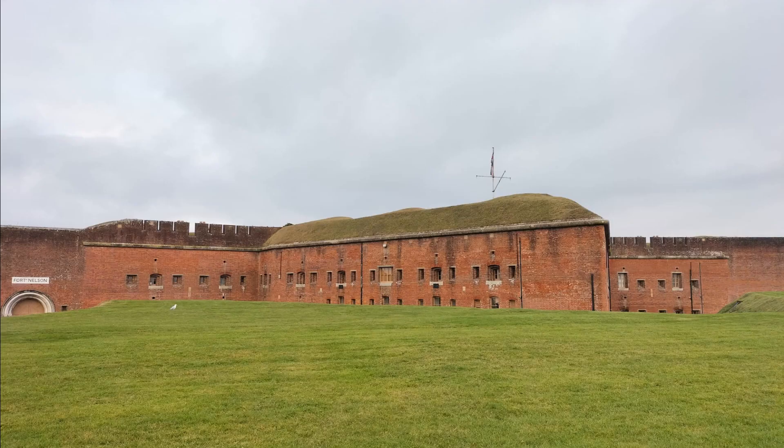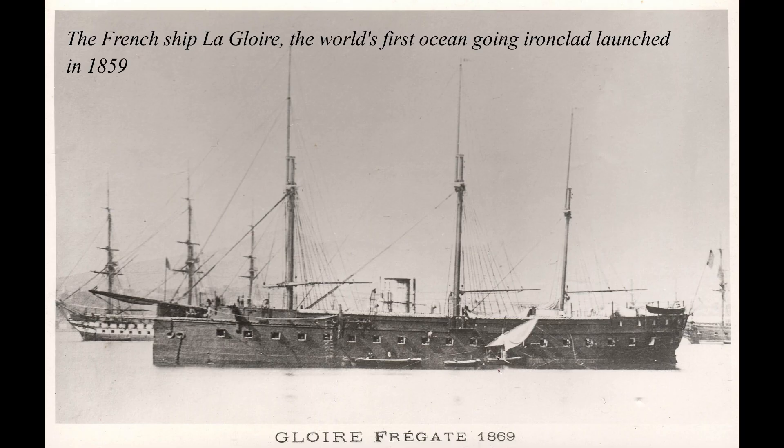Fort Nelson is what is known as a Palmerston fort. The Palmerston forts were a string of defensive structures built throughout Britain during the latter half of the 19th century, due to concerns over the expansion and modernisation of the French military and navy.